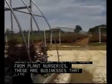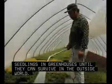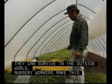These are businesses that literally nurse seedlings in greenhouses until they can survive in the outside world. Nursery workers make this possible.